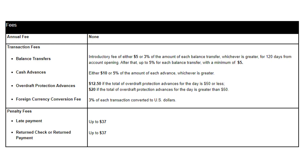Even though there is 0% APR on balance transfers for the first 15 months, there is still a balance transfer fee of 5% of the amount of each transaction or $5, whichever is greater. In most cases that would be the 5%, so if you were to transfer $1,000 over from another credit card, there would be a $50 fee.